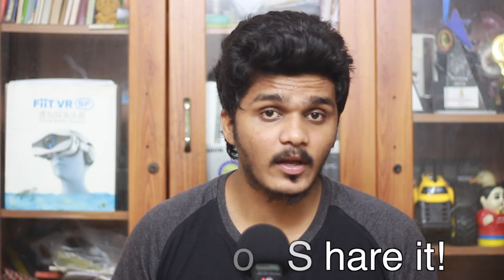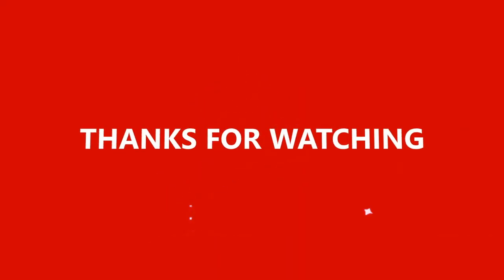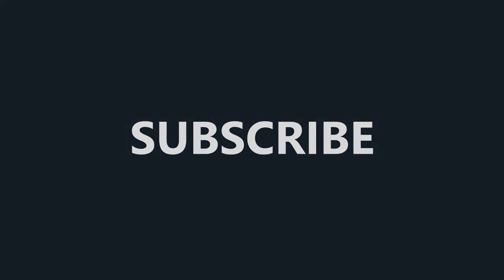If you like this video and want a full review of this phone, please watch it. If you want to subscribe to our channel, please subscribe for more content.